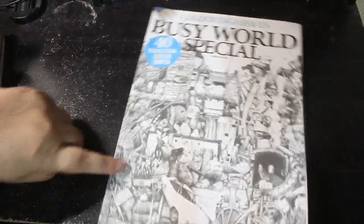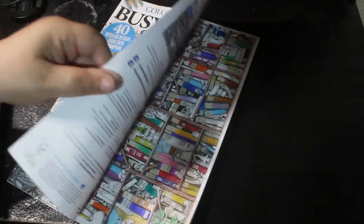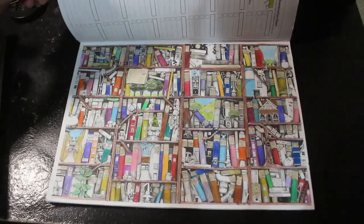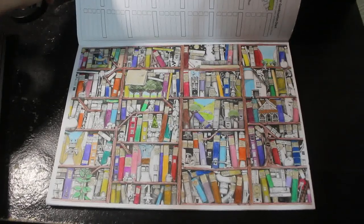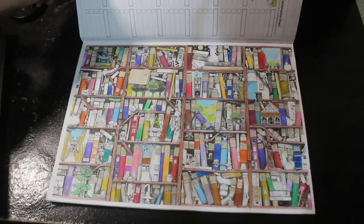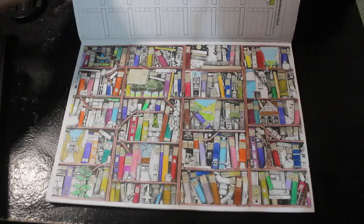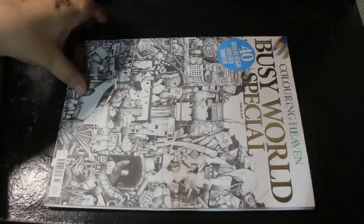Then I've got the Colour in Heaven Busy World Special. I like the book, and I did start this one — as you can see I have done quite a lot on here, there's not that much to go. Every now and again I pick it up and have a little go, but I haven't done it for a while. So if you want to see me colour in this one and finish it off, put Busy World in the comments.